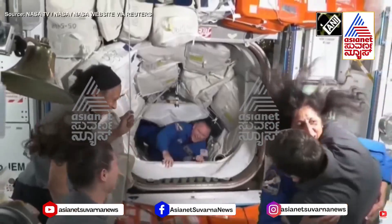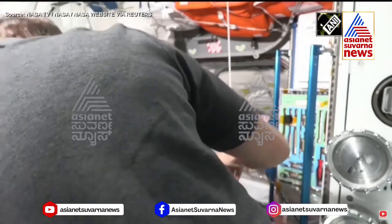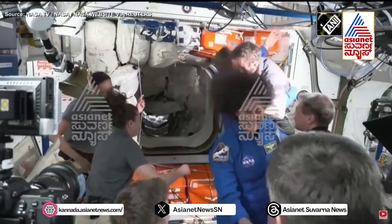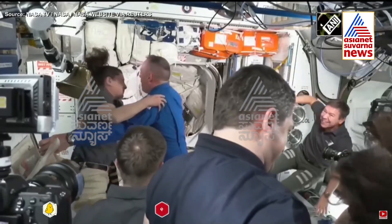Lots of cheering here in the room, big hugs — Sunny Williams coming through in her blue flight suit, followed shortly behind by Commander of Starliner Butch Wilmore, now back on the space station. This is the third visit for both astronauts and the first crewed flight test of the Starliner spacecraft.